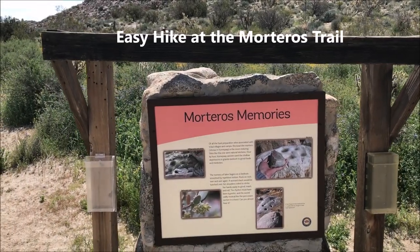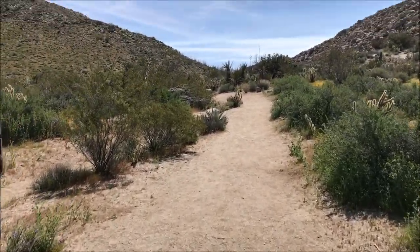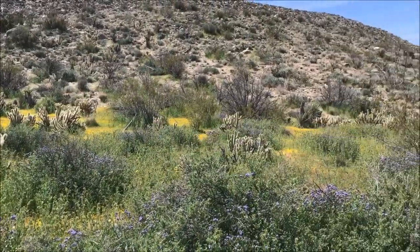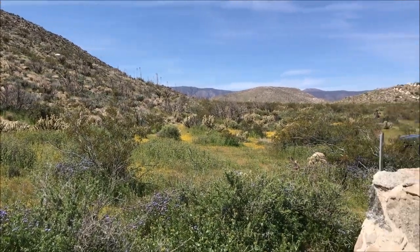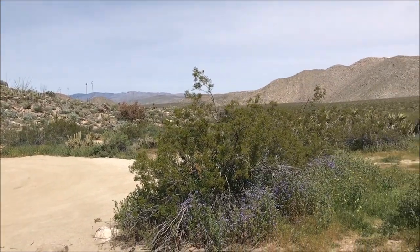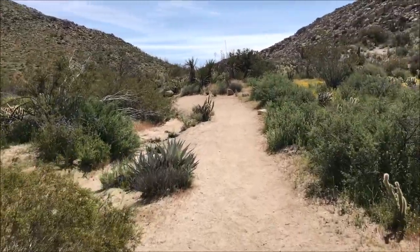Here at Morteros trail, it's a relatively easy hike to take a look at the rocks used by the Indians a long time ago — how they used to cook and grind things using Morteros. So up we go on this trail.